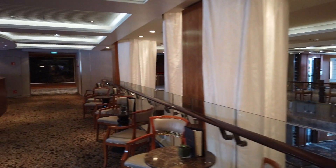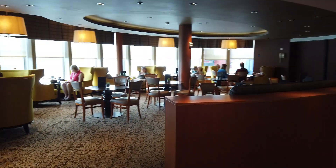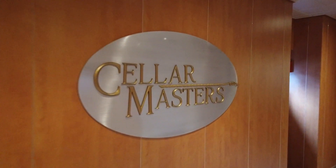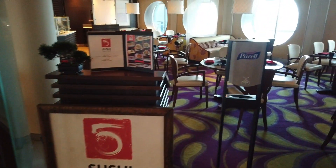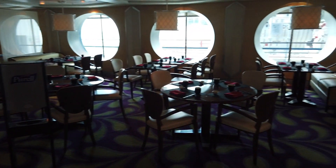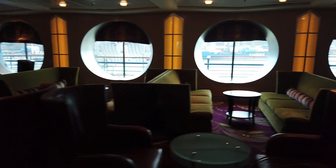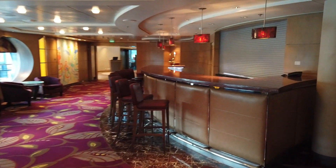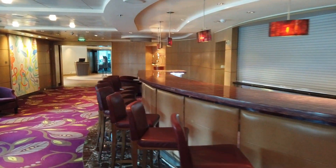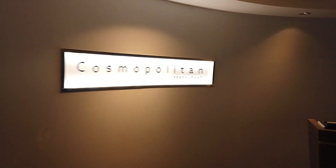Across the way is the gelato, available for an extra charge. Otherwise there's hand-scooped ice cream up on the buffet. Cellar Masters is the wine bar — they have a number of wine tastings throughout the cruise. Sushi on Five is an extra charge; you pay by the item. This is our go-to place for embarkation. Cellar Masters has the most extensive wine list on board, so if you're really into wine, this is a good place to head. Watch the program for the different wine tastings.